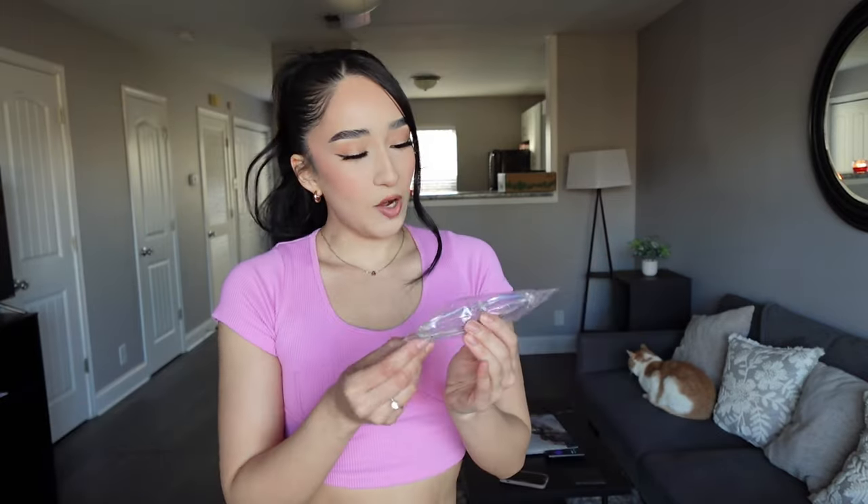Next thing I got is this cute little 'A' letter that lights up. I also got these blue light glasses. I honestly had some a long time ago and they broke, which I was really sad about. I decided to get some new ones just because I'm always filming and always on my phone. I hope these actually work — we'll see.